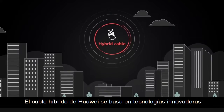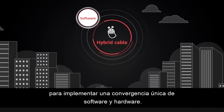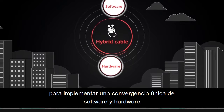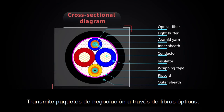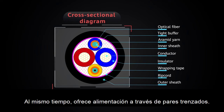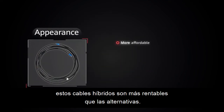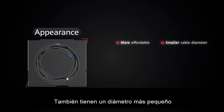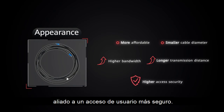Huawei's Hybrid Cable draws on innovative technologies to implement one-of-a-kind software and hardware convergence. It transmits negotiation packets through optical fibers while offering power supply through twisted pairs. In addition, these hybrid cables are more cost-effective than the alternatives. They also have a smaller diameter and offer greater bandwidth and transmission distance, allied to more secure user access.